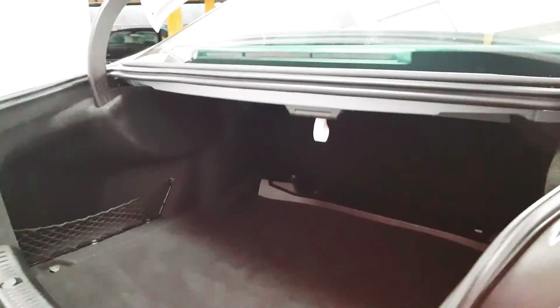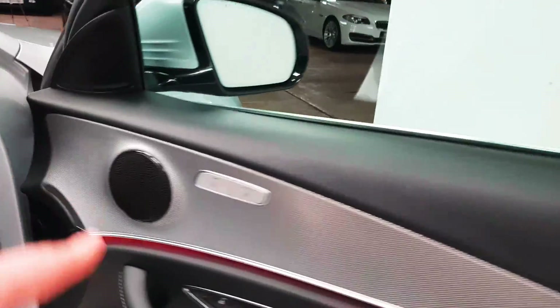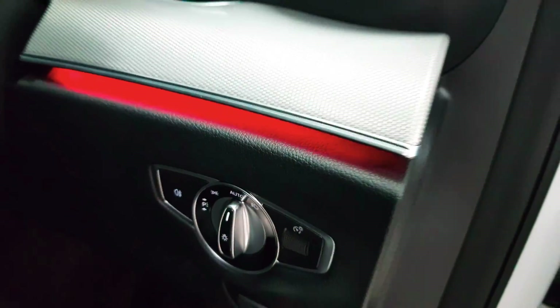There is a vast amount of space inside the boot itself. Up front you have heated seats and automatic LED headlights.